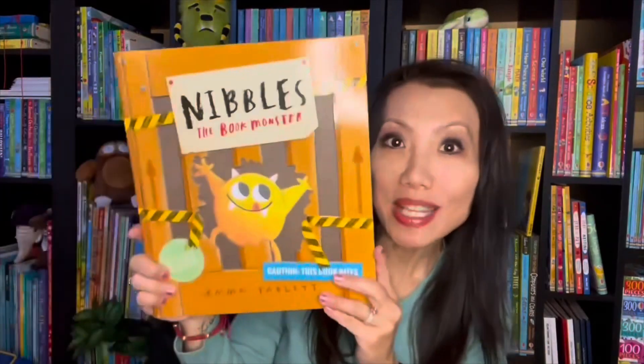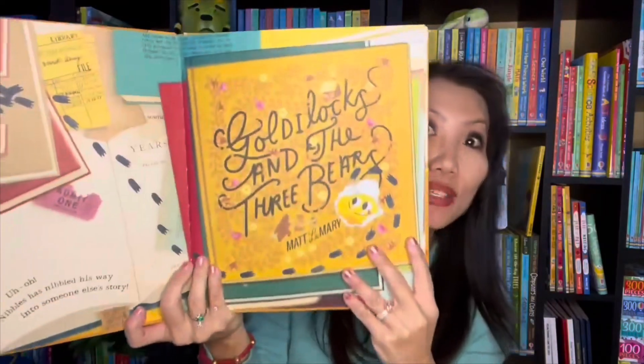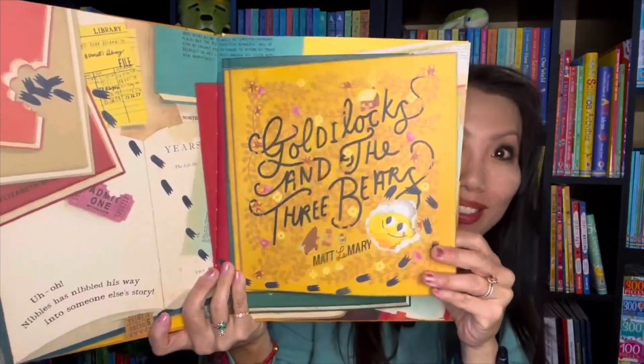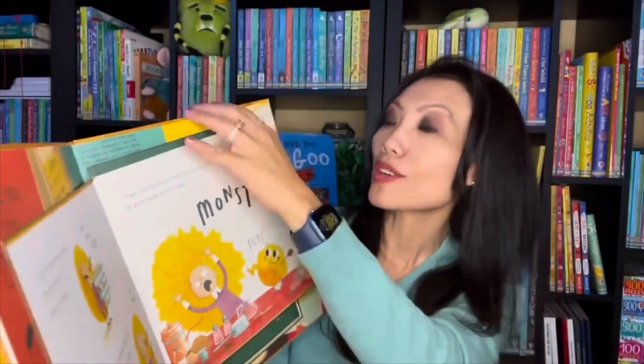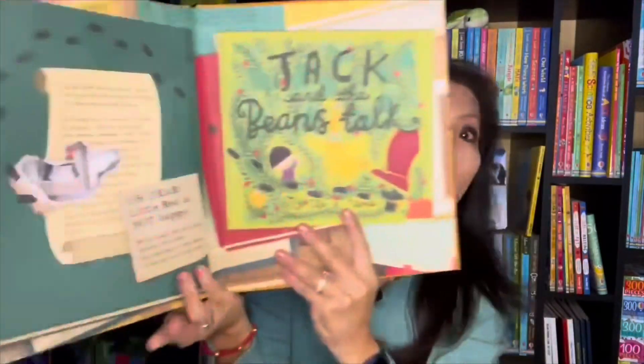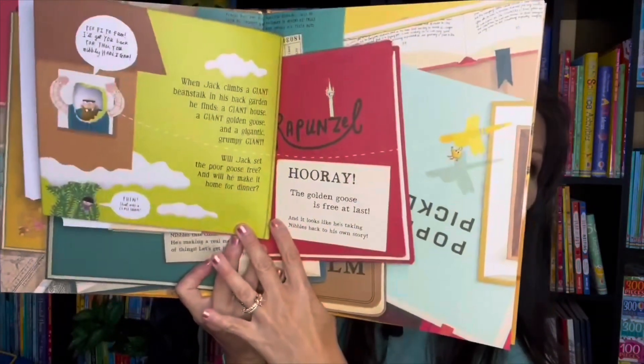Have you met my friend Nibbles? Nibbles loves to chomp on all kinds of things from dirty socks to soap, your toes — but Nibbles' favorite things to chomp on are books, and lots of them. Emma Yarlett does a fantastic job introducing Nibbles in Nibbles the Book Monster, where Nibbles loves to eat books and actually becomes part of classic tales like Goldilocks and the Three Bears. You'll see Nibbles chomping through the pages, or other classics like Jack and the Beanstalk. There are books inside of books — we love these stories.